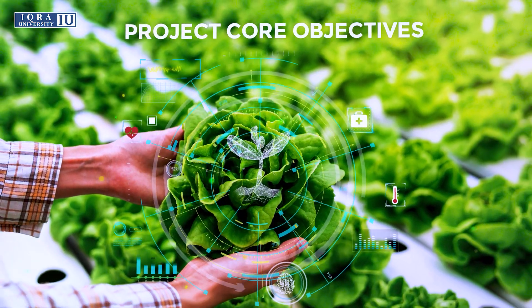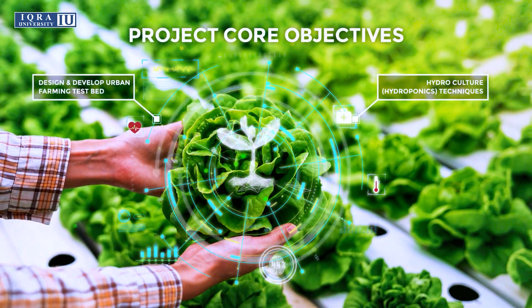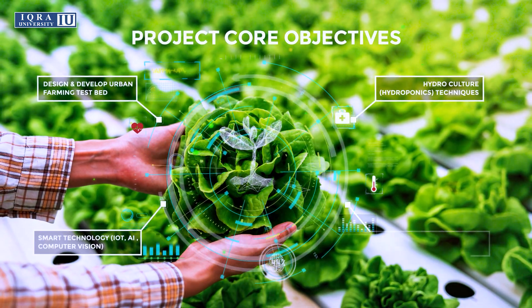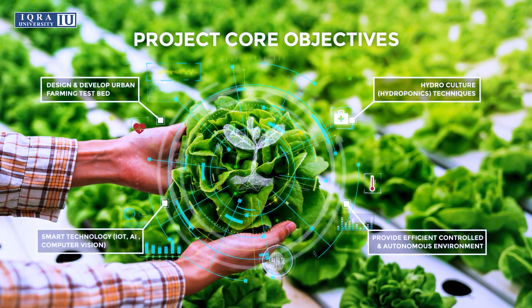The project's core objectives are to design and develop an urban farming testbed using hydroponic culture and hydroponic techniques, incorporating smart technology including IoT and AI computer vision, to provide an efficient, controlled, and autonomous environment.